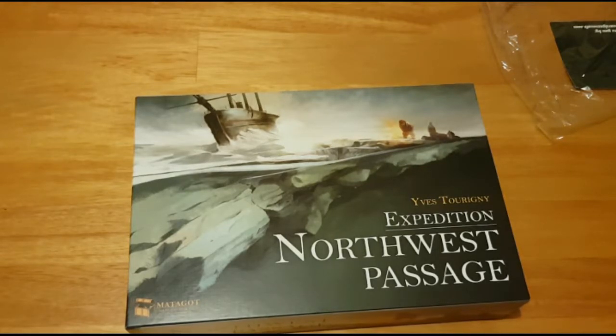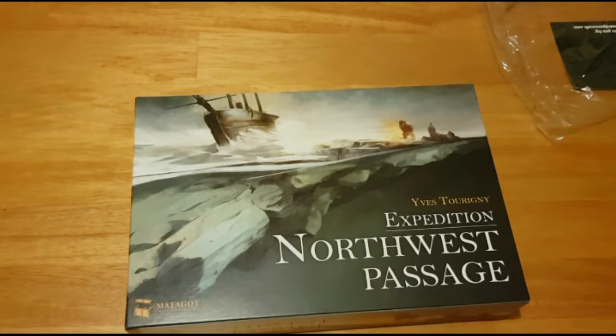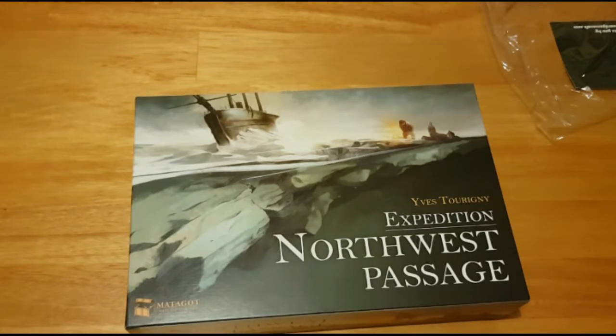That is Expedition: Northwest Passage. If you like what you're seeing please like, subscribe, and comment — we love getting comments. Otherwise this has been Cards and Boards, thank you for watching, have a good evening.